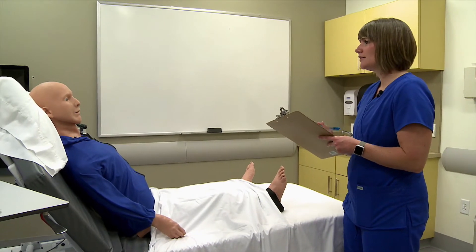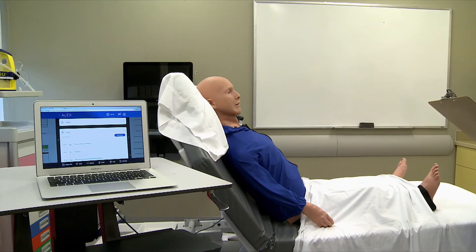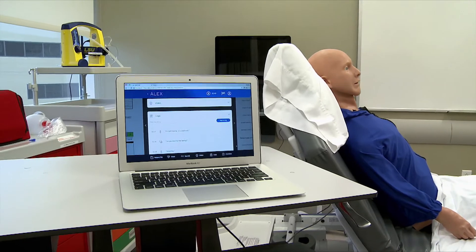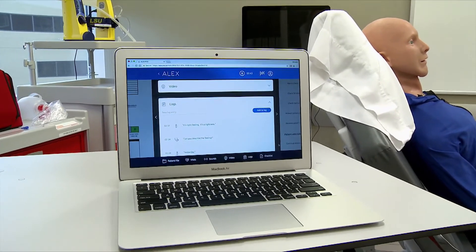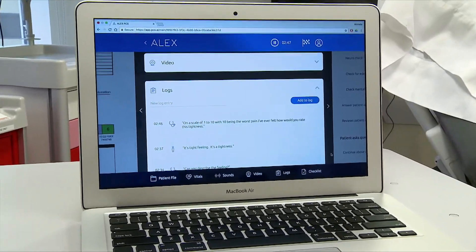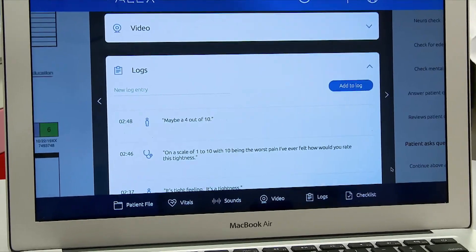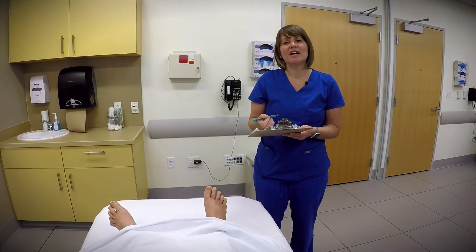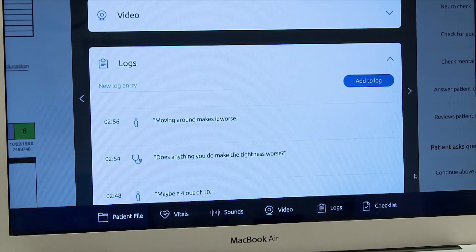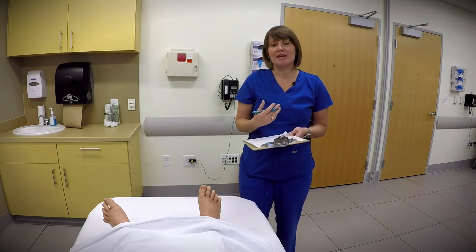Can you describe the feeling? It's a tight feeling, a tightness. On a scale of 1 to 10, with 10 being the worst pain you've ever felt, how would you rate this tightness? Maybe a 4 out of 10. Does anything you do make the tightness worse? Moving around makes it worse. Does anything you do make it better?